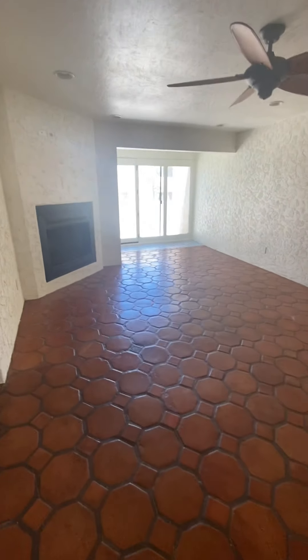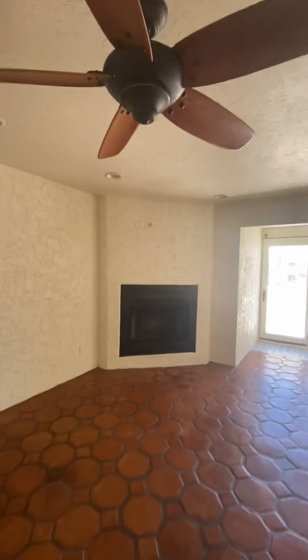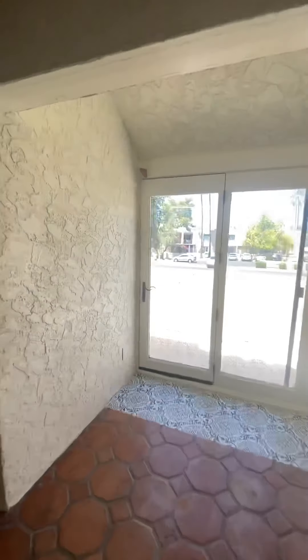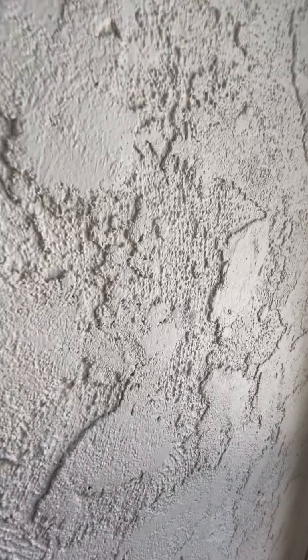Here is your family room. Plenty of room for some stools there. There's a fireplace and a fan. Pretty cool tile transition, and a nice outdoor space. This is 68th Street here.